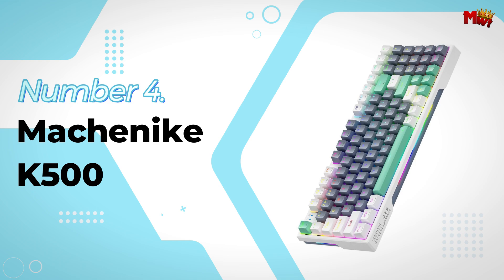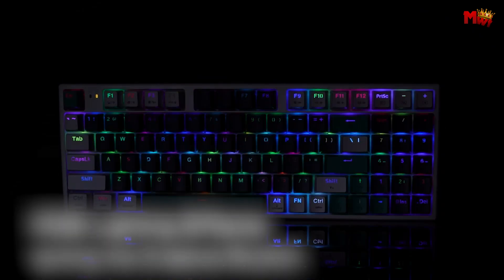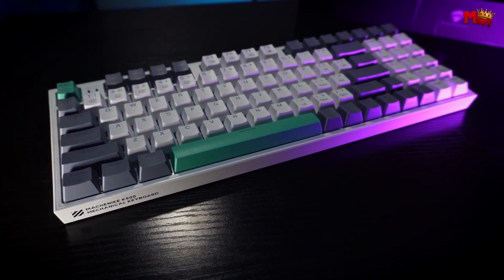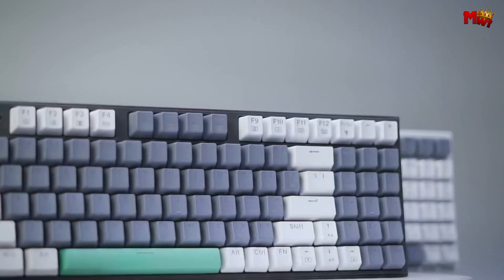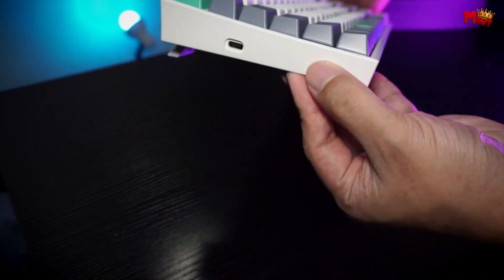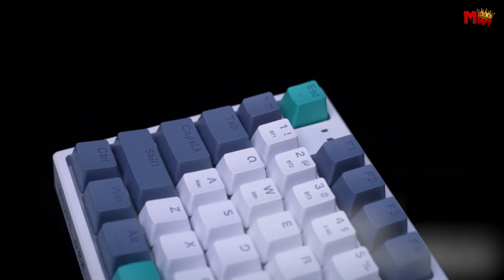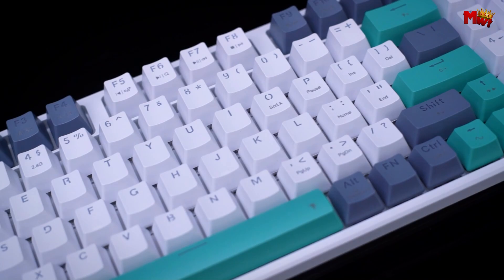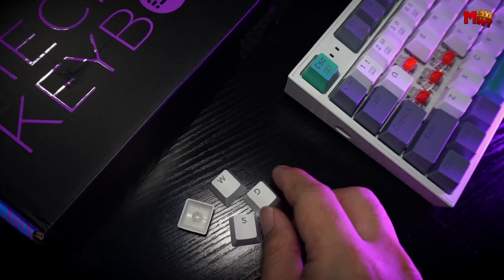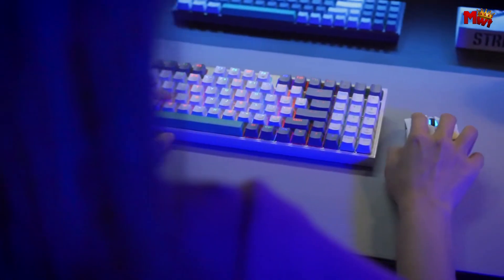Number 4: Machinike K500 Keyboard. It comes with a sleek and practical 90% layout, giving you all the essential multimedia and function keys in a more compact form — perfect for those who want to maximize desk space without sacrificing functionality. The K500 features PBT shot-injection keycaps designed for durability, offering crystal-clear, uniform backlighting with no fading or smudging. It comes with three different switch options: linear, clicky, or somewhere in between, ensuring consistent feedback with every keystroke.